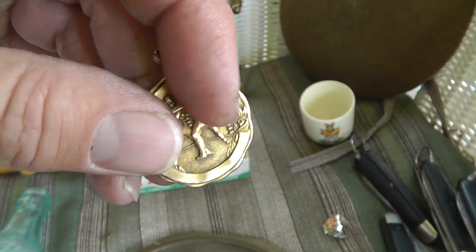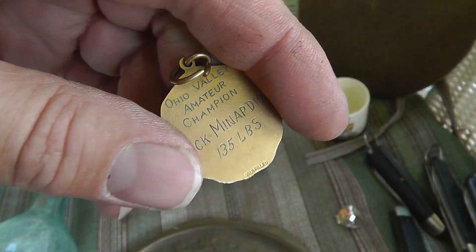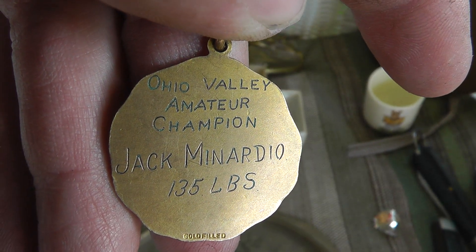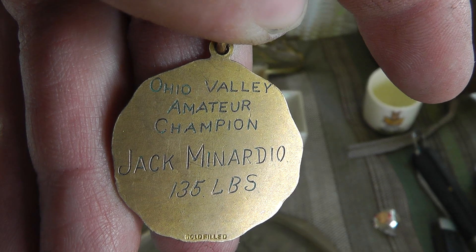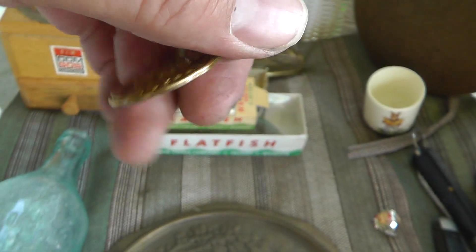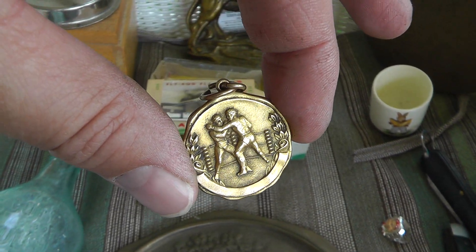I guess this is a watch fob. Boxing. I did well on that Sugar Ray stuff. Ohio Valley Amateur Champion Jack Menardio, 135 pounds. Little guy. Neat little piece — that was ten dollars.